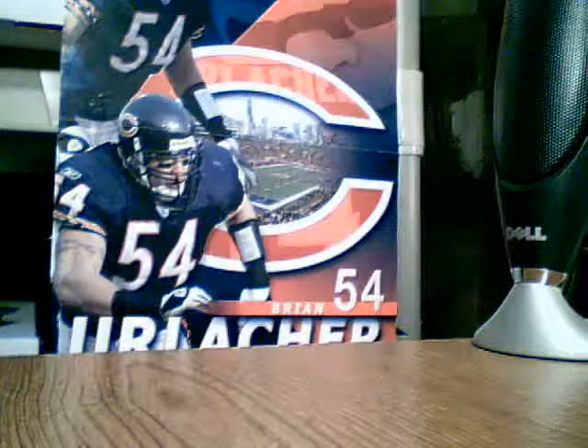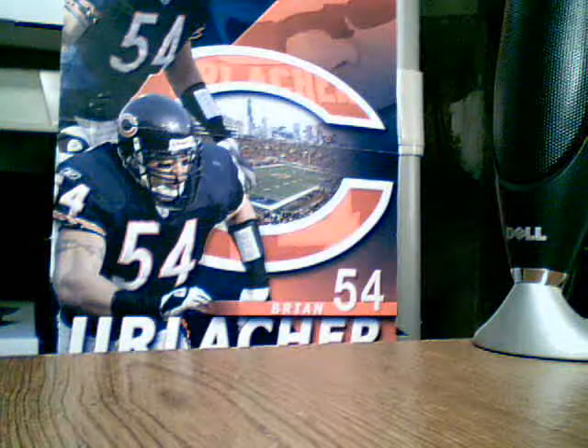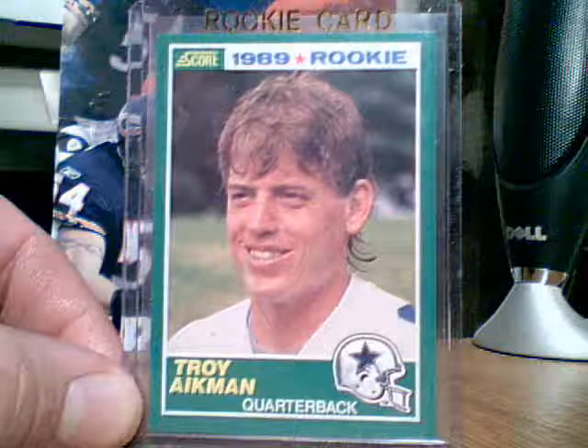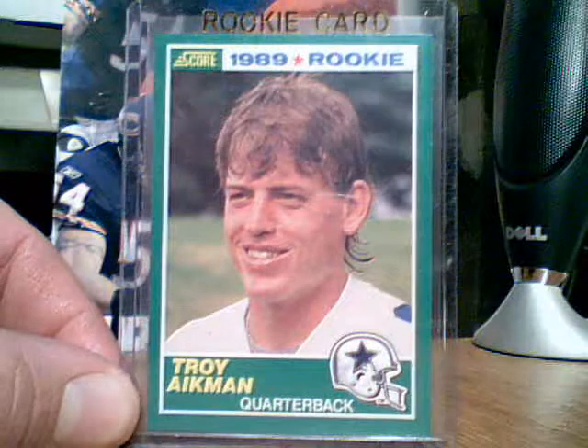Then I got a 1989 Score rookie Troy Aikman rookie card. The card is Mint.